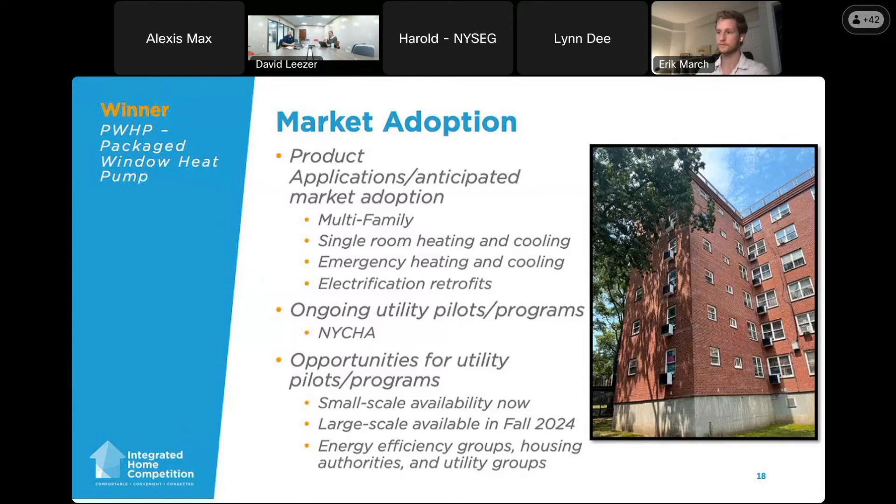We can do single-room heating and cooling for add-ons or single-family homes that want an easier or more cost-effective solution — for a hot room upstairs, an addition with poor insulation, or heating needs. This is another great option. There's also been interest from groups like FEMA, as this could be a great option for emergency adoption since it's 120-volt and can run off a generator. And again, electrification retrofits, especially on the multifamily side, this is a great product for that.